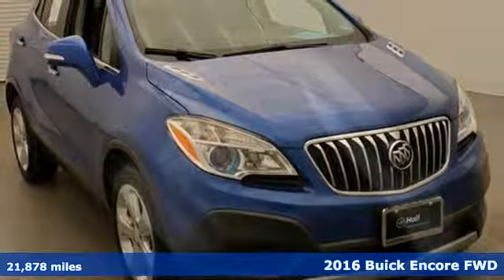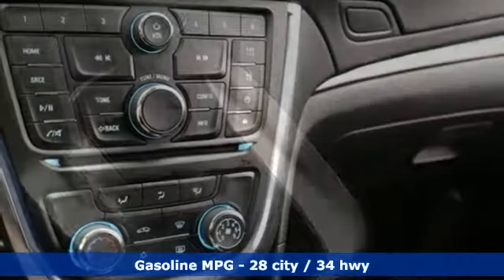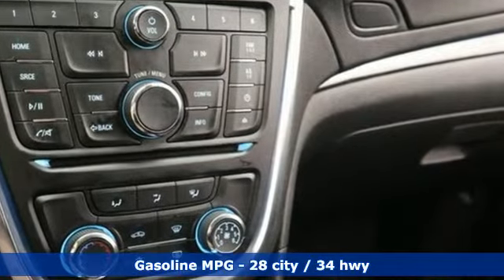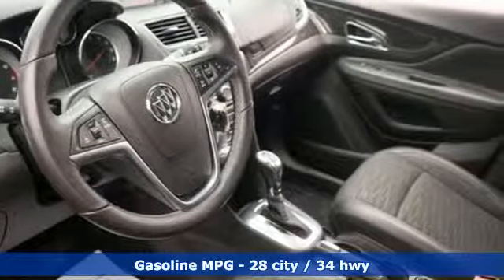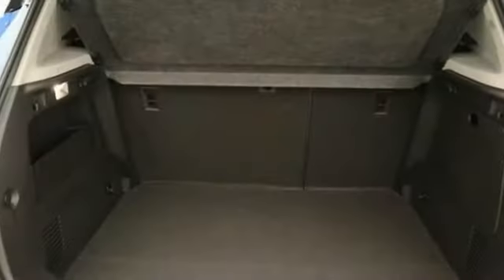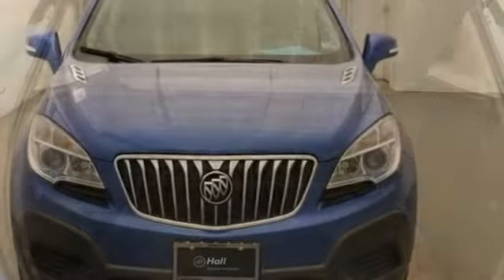It boasts an impressive list of features like these: turbo inline four-cylinder engine, air conditioning, streaming audio, leather steering wheel, power heated mirrors, external memory control, aluminum wheels, smartphone wireless charging, and automatic transmission.